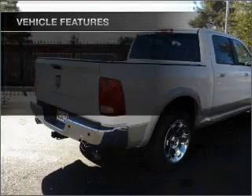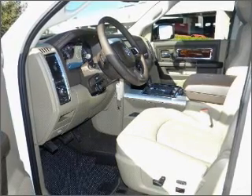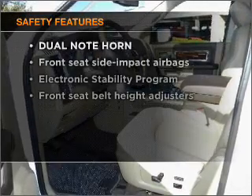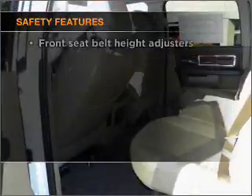Air conditioning, power door locks, power windows, power steering, cruise control, and adjustable tilt steering wheel. If safety is a high priority, rest assured knowing that these top safety components are included.